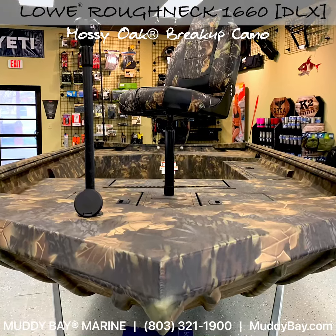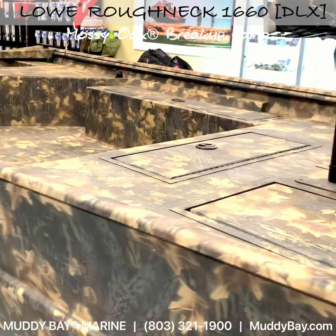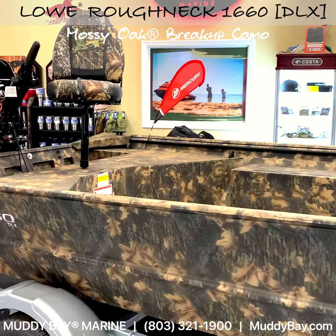This is the 2021 Low Roughneck 1660 Deluxe Tiller in Mossy Oak Breakup Camo, featuring a spacious front deck combined with a wide-open floor plan and an enormous 19-gallon aerated live well.